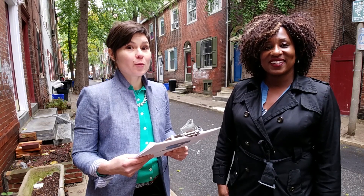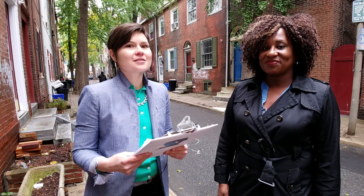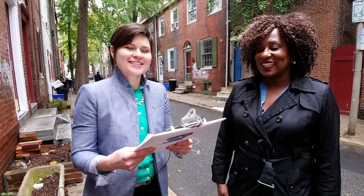Hey everybody, it's Rebecca from Revenue. I'm here in a quiet street in Center City, Philadelphia to talk about stormwater. I'm joined today by Laura Copeland from the Philadelphia Water Department. Thanks for joining us. Thank you for having me.